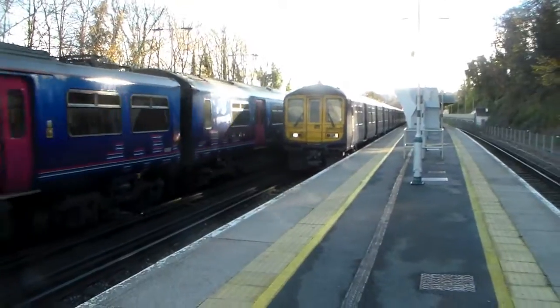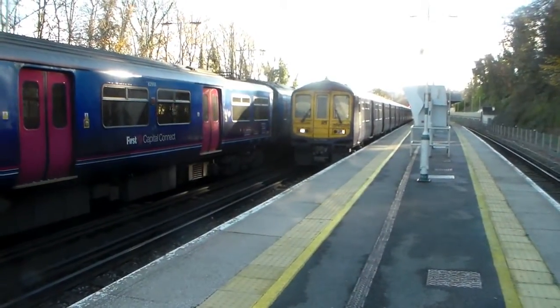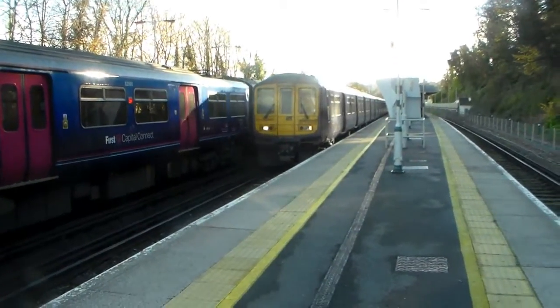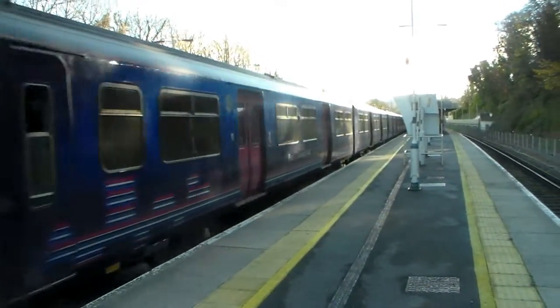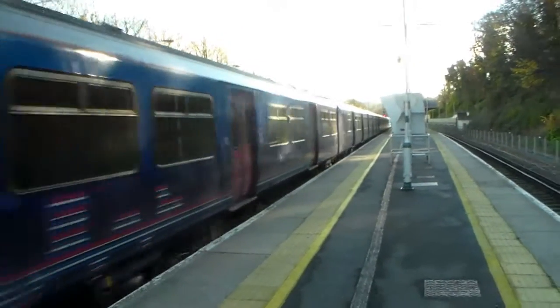And whatever this back one is — 319460 and 319448 — departing with its opposite number, the 13.11 1st Capital Connect service from Brighton to Bedford.